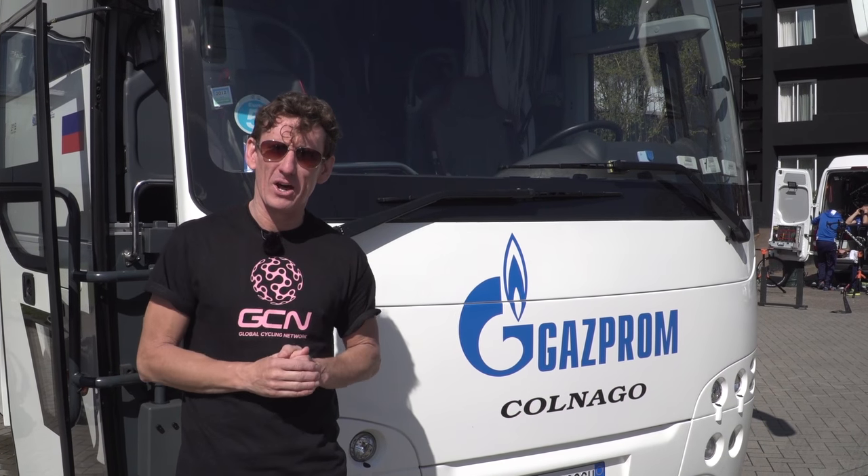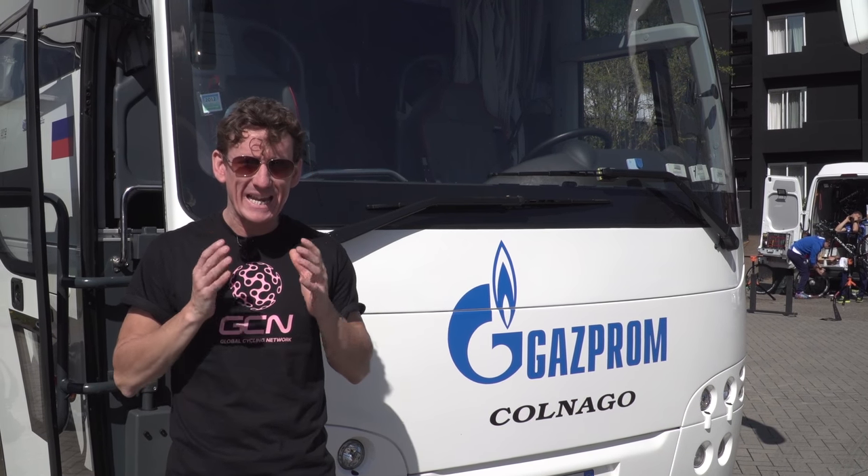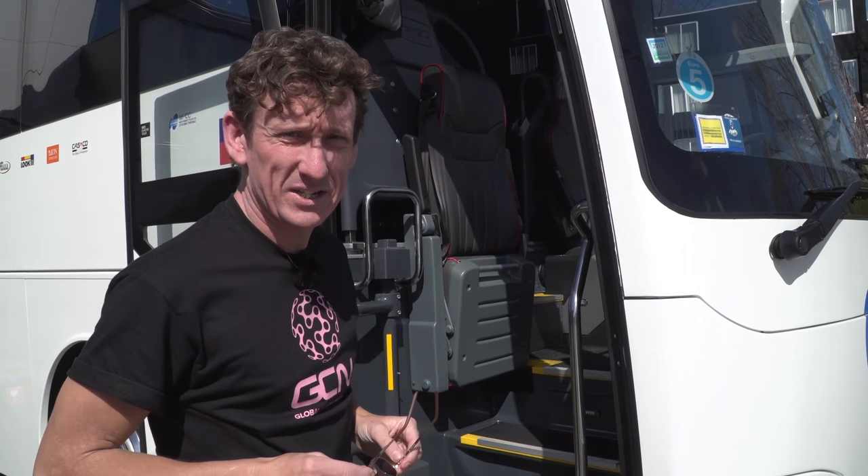Hola, привет, or hello. This is the team bus for Russian Pro Continental Squad Gazprom RosVelo — a bus we've never been inside before, and I'm very much looking forward to it. Let's take a look.